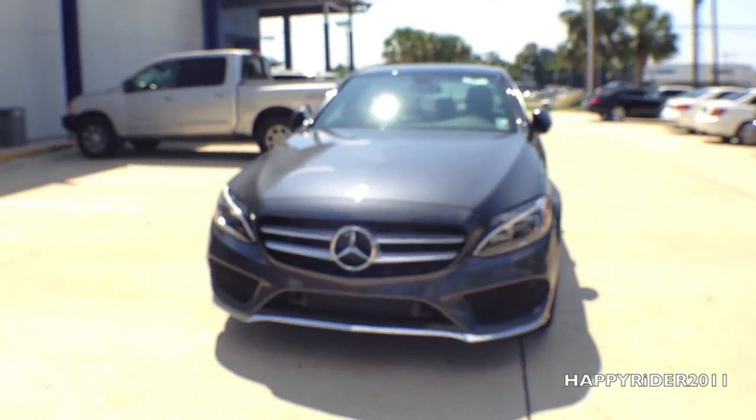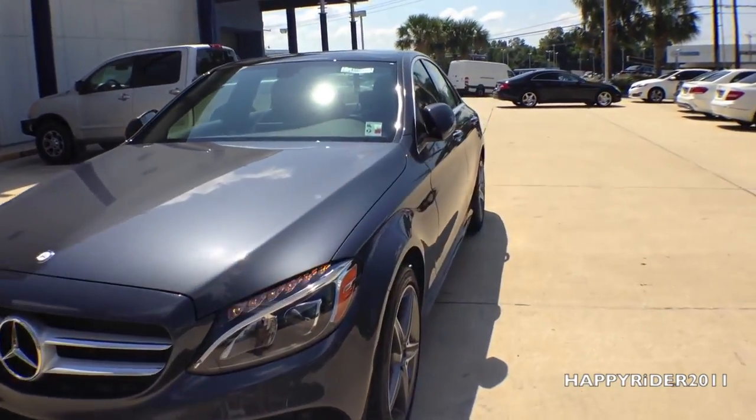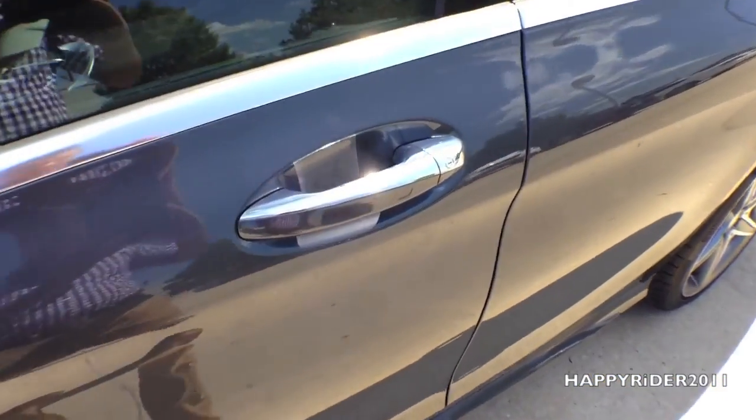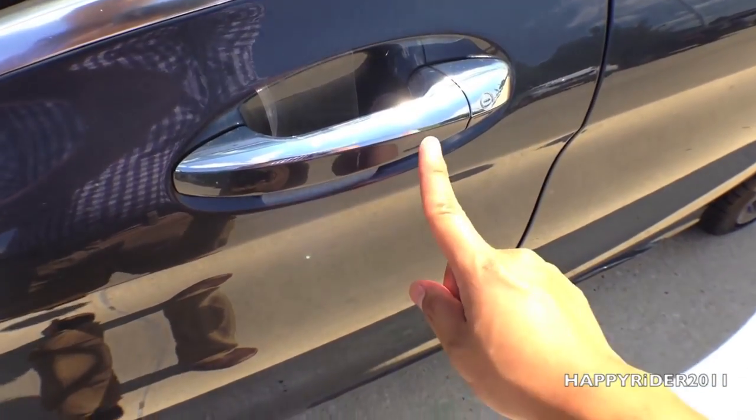Let's go ahead and unlock the car and take a closer look at the interior. The 2015 C300 does come with smart keyless access entry, so all you have to do is leave the keys in your purse or pocket. To unlock the car, put your hand behind the handle, and to lock, simply touch right there.